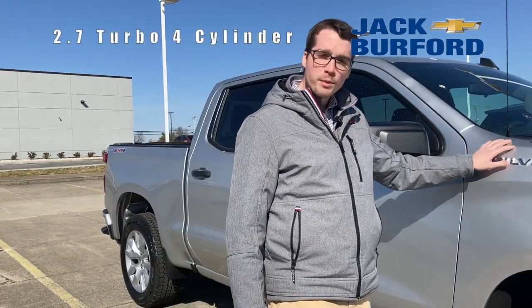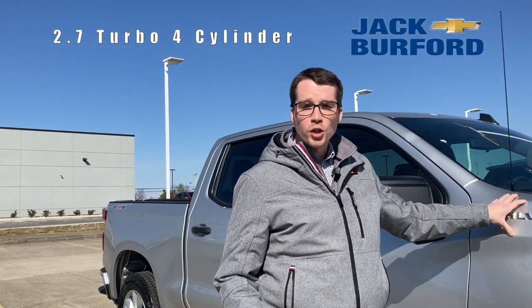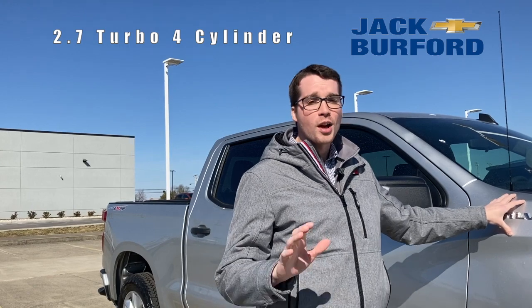They have a lot of utility to them, and these ones in particular have the 2.7 turbo four-cylinder engine — and don't scoff at it being a four-cylinder. It has 310 horsepower and 348 pounds of torque, which strikes a great balance between fuel efficiency and power.